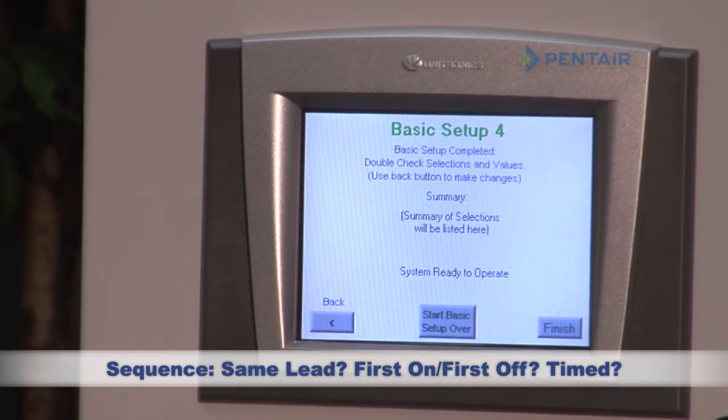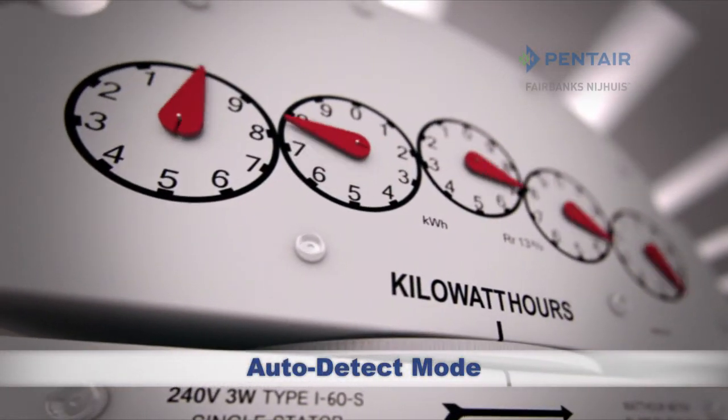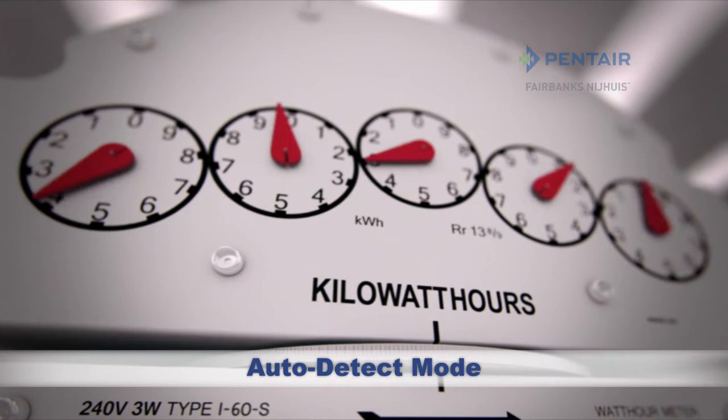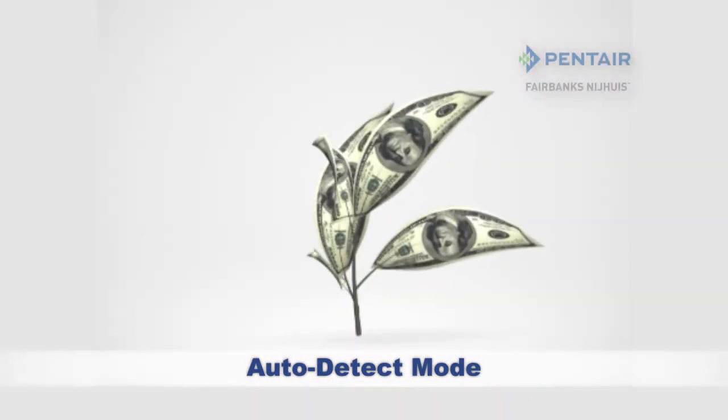That's it. Simply confirm your responses and you're off and running. Operate IntelliBoost in auto-detect mode to drive up performance and efficiency and drive down operation costs. You'll be going green in more ways than one.